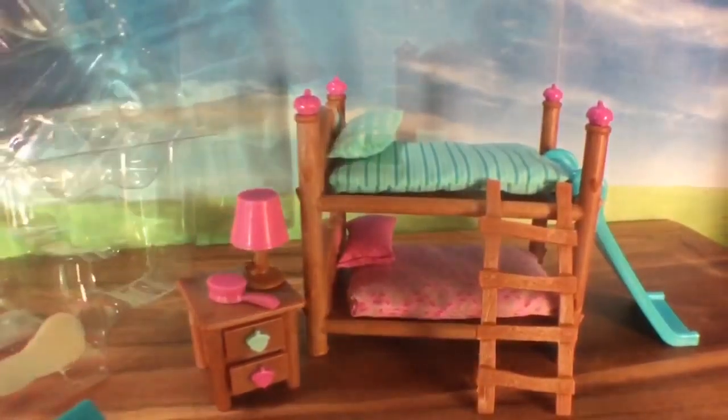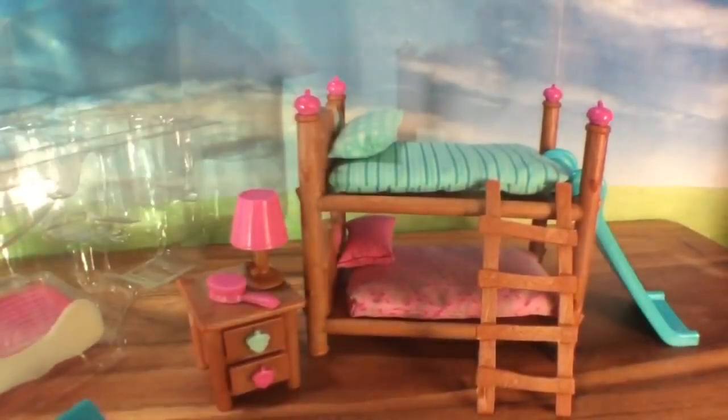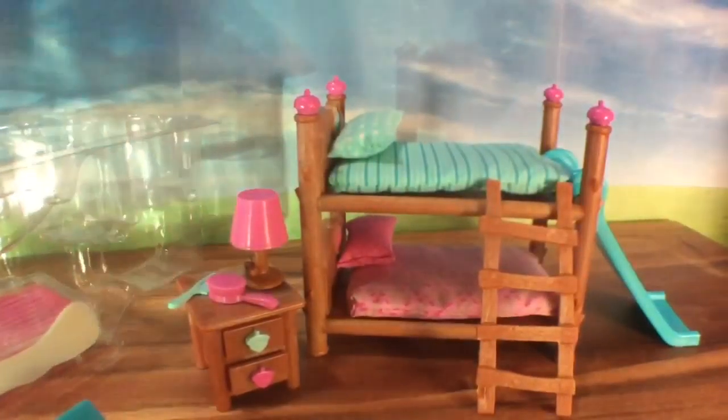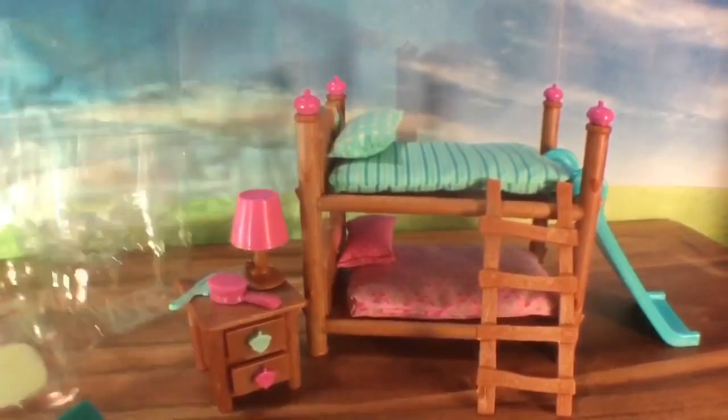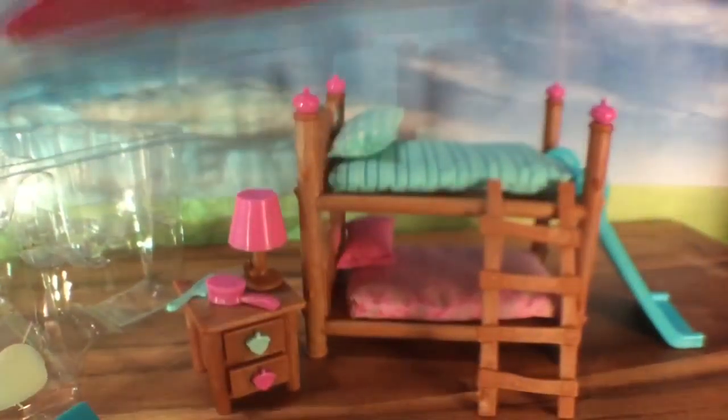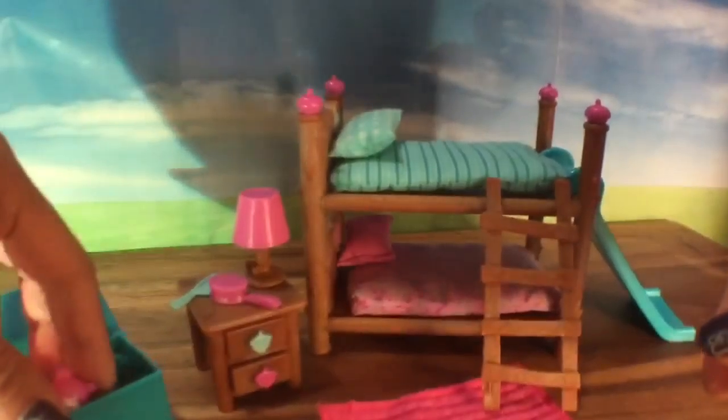It also comes with a little brush — I'm trying to snap it out but I think it's just attached there. And there's also this little teeny tiny comb. Oh my goodness, this set is so cute!